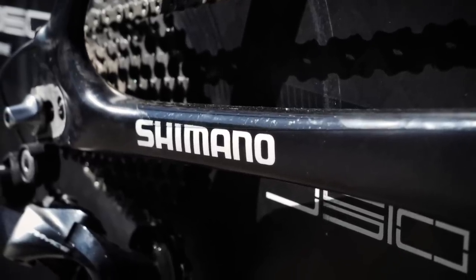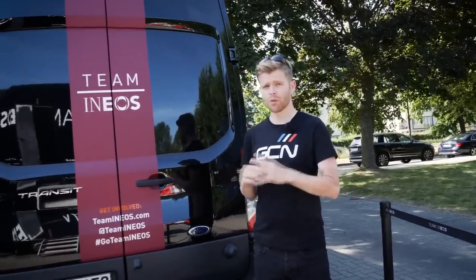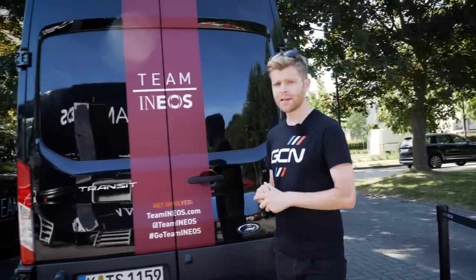Some of you may be wondering, what about those other teams that use Shimano, like Bahrain Merida, EF Education First, or Astana? Well, those teams do use Shimano, but they're not technically sponsored by them. The ones that are sponsored are the ones I listed.